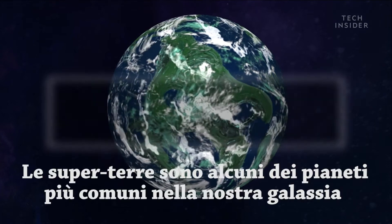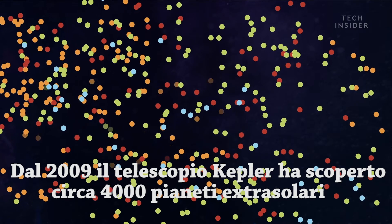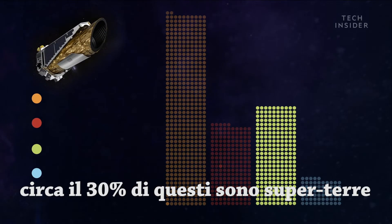Super-Earths may be some of the most common planets in our galaxy. Since 2009, the Kepler Space Telescope has discovered about 4,000 exoplanets — 30% of them are super-Earths.